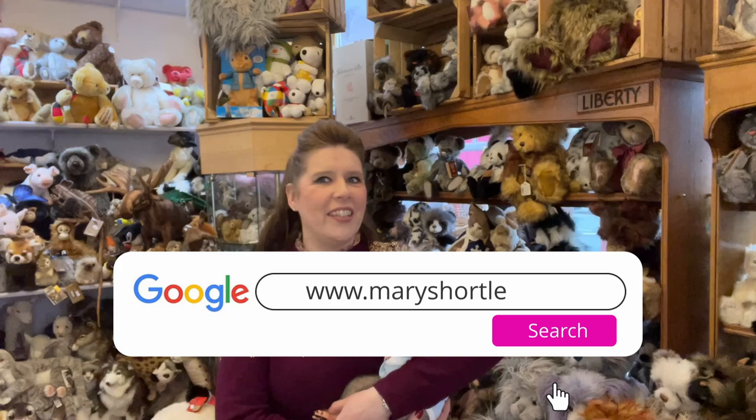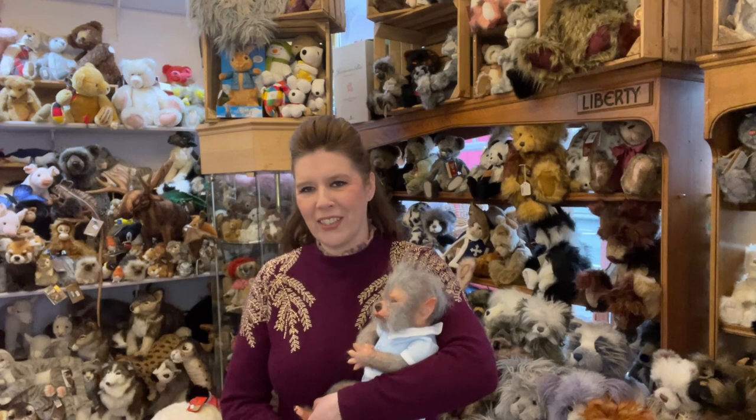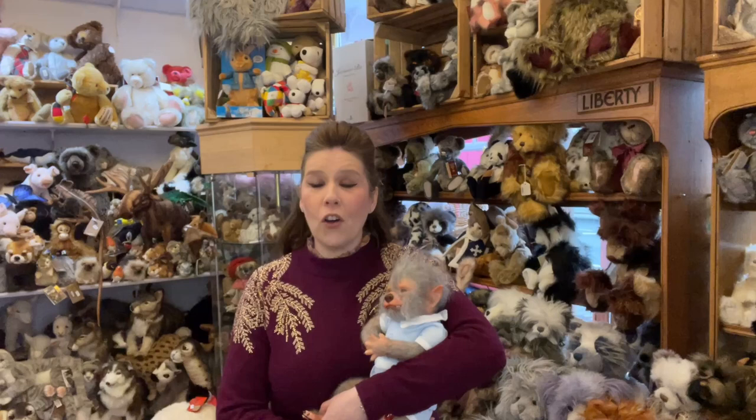For all of those who are just tuning in and joining us, we are the Mary Shortle Doll Store here in beautiful historical York. My name is Victoria and I manage the store here. I'm passionate about dolls and teddies and we've been based here for the last 45 years this year, which is so exciting as a beautiful family business now three generations.